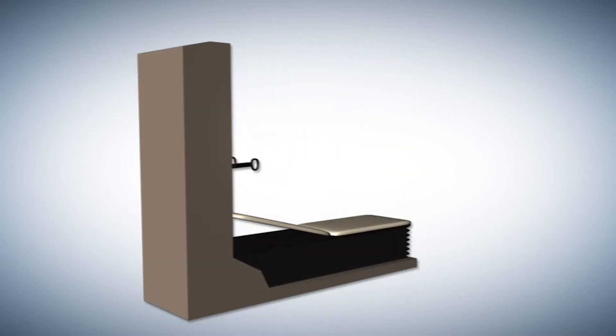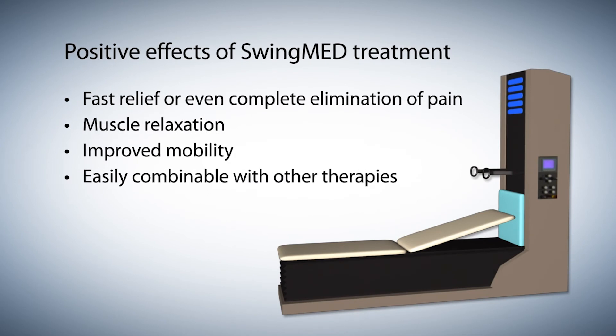Dynamic extension therapy is contraindicated in the following cases: spinal fusion surgery, intervertebral disc prosthesis, and severe ligament injuries in the lower extremities.